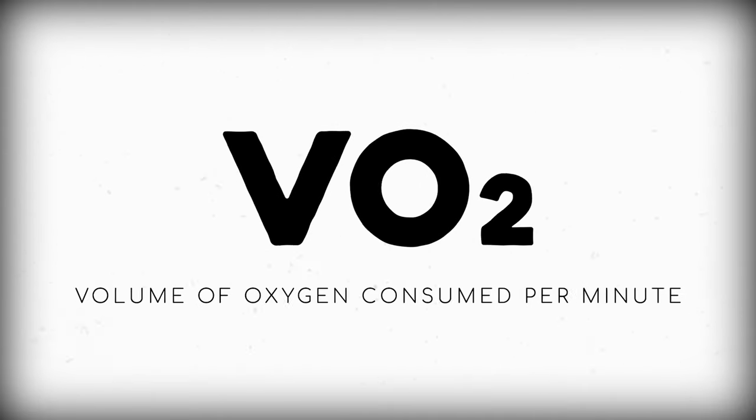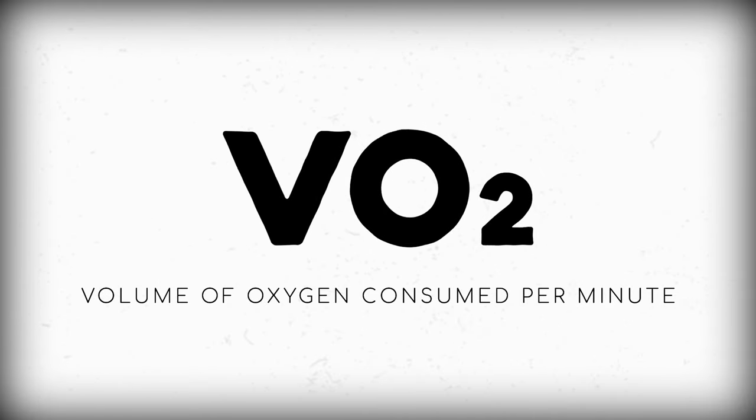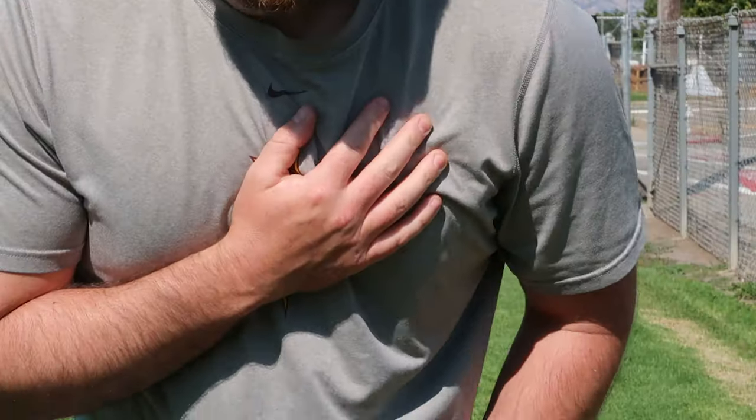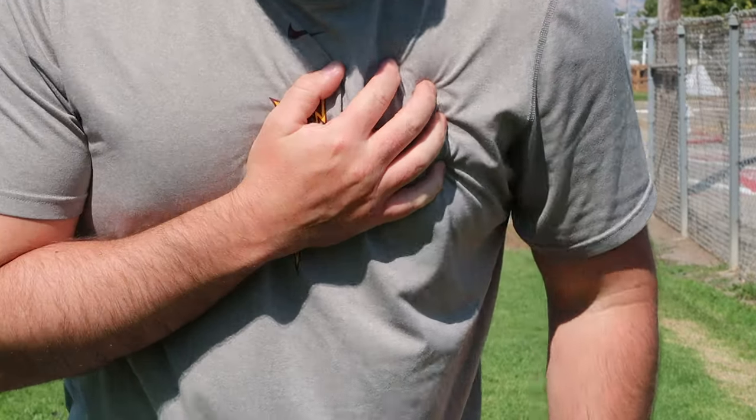That's why exercise scientists use VO2 — the volume of oxygen consumed by your body per minute. And aside from letting us put a number to our cardio fitness, it's also one of the strongest predictors of heart disease and death that we have.